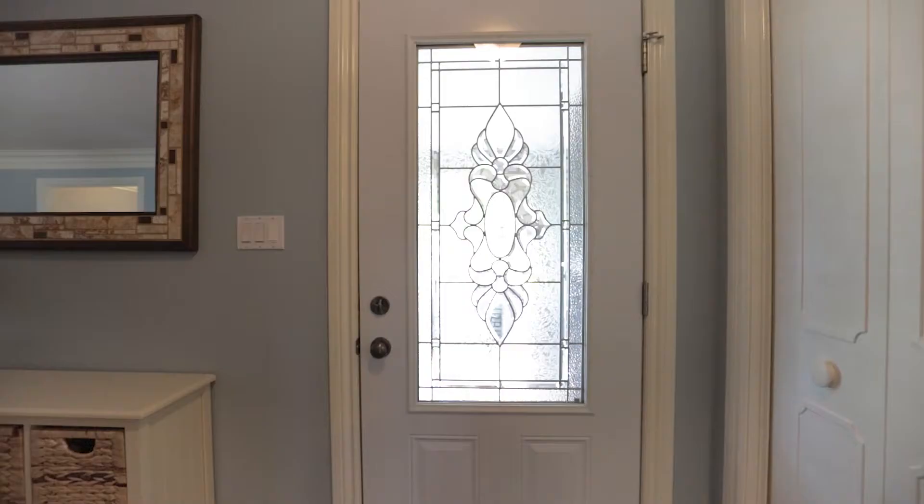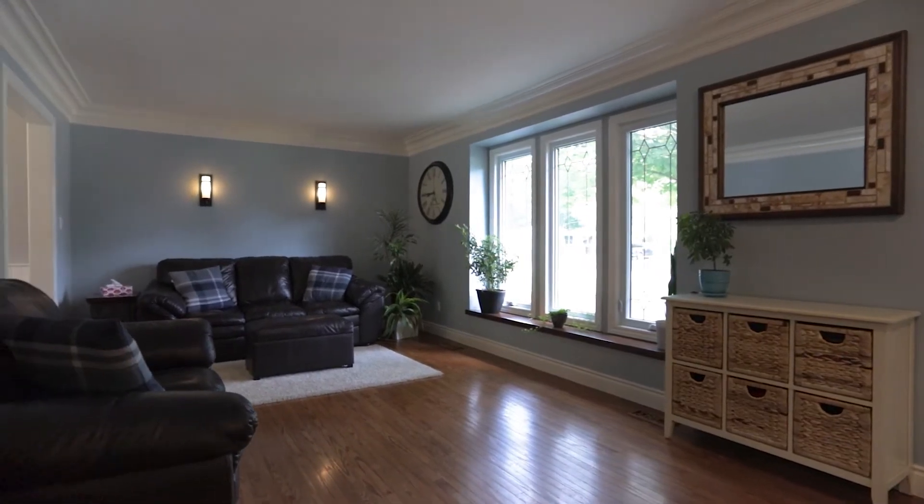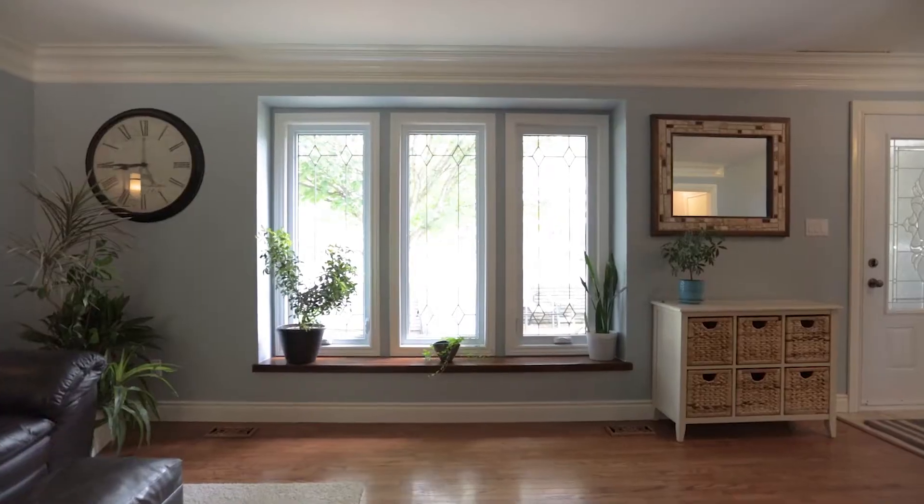Hey guys, welcome to the interior of 256 Seldon Street. This modernly renovated home has many things to offer. When you first enter, you'll see a beautiful, cozy little sitting room with lots of natural sunlight and big bright windows.